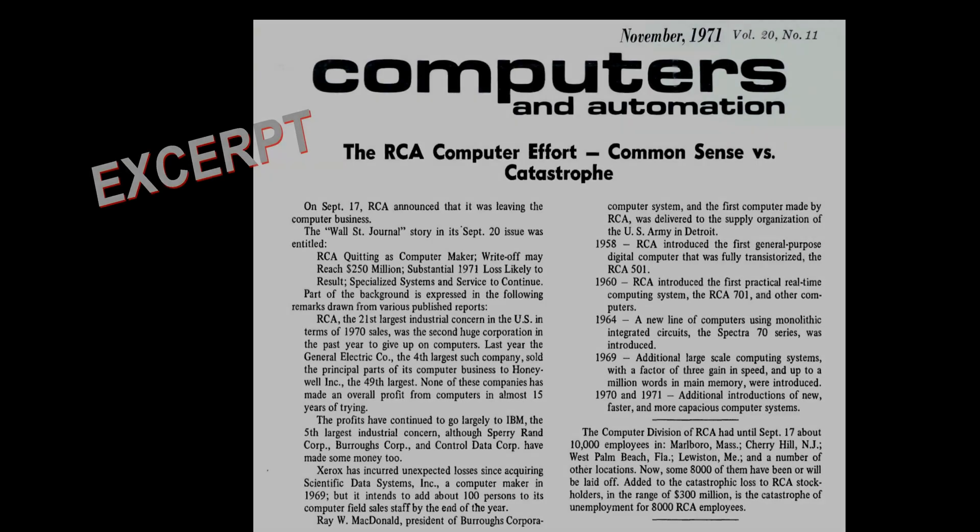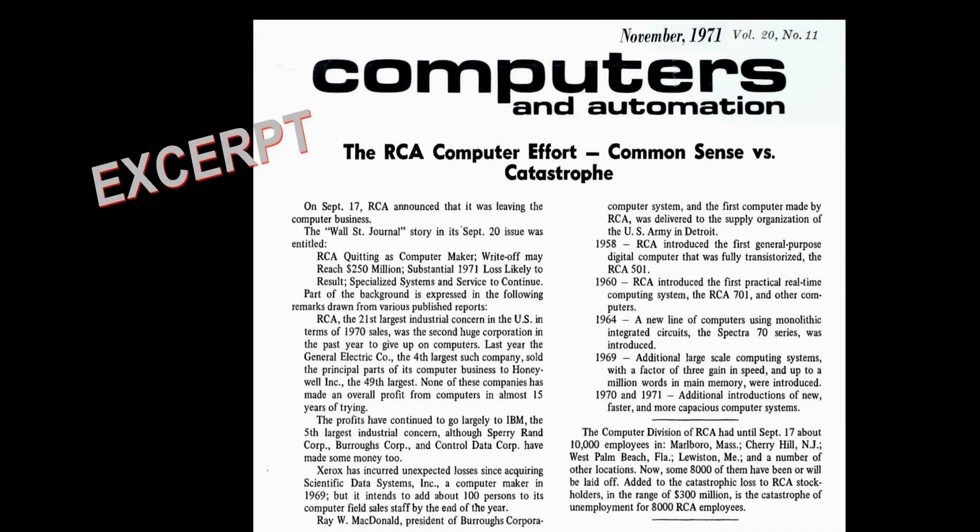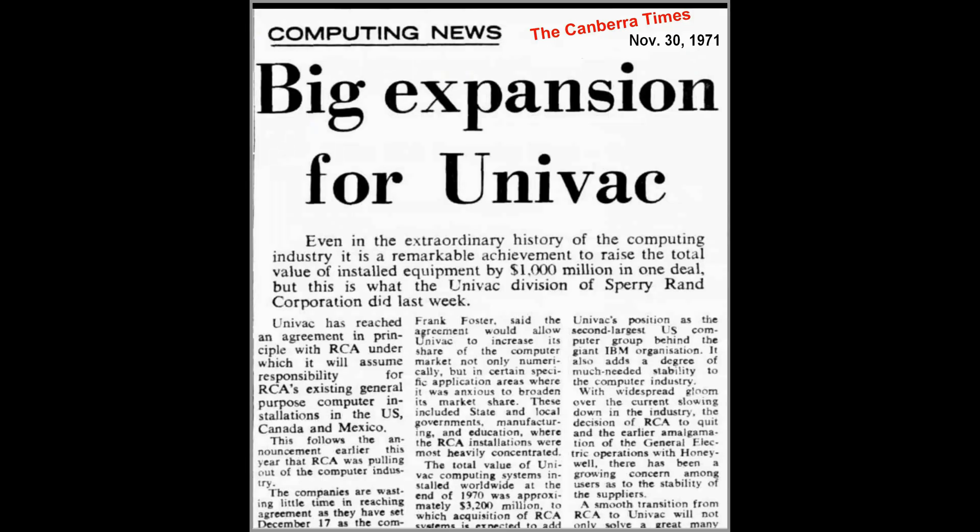However, due to the high costs of R&D and increasing competition, RCA suffered major financial losses and exited its computer manufacturing business in 1971. It sold its assets to Sperry Rand, and Sperry's UNIVAC division assumed ongoing responsibility for supporting RCA's installed computer base.